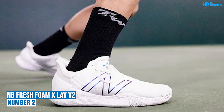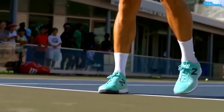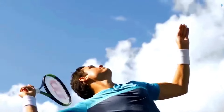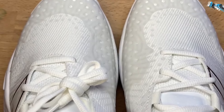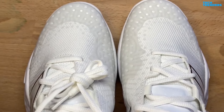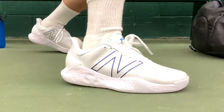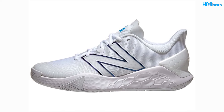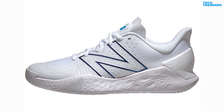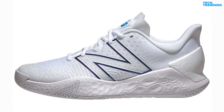Number 2: New Balance Men's Fresh Foam LAV V2. Take your on-court performance to the next level with the Fresh Foam LAV V2. Thanks to the new FitWeave material, the upper of the shoe is lighter and more breathable, for greater comfort and fluidity of movement while keeping feet dry. Tennis players will be able to move with ease on all surfaces. The Fresh Foam midsole guarantees exceptional comfort when entering the shoe, but above all, when impacting the ground.